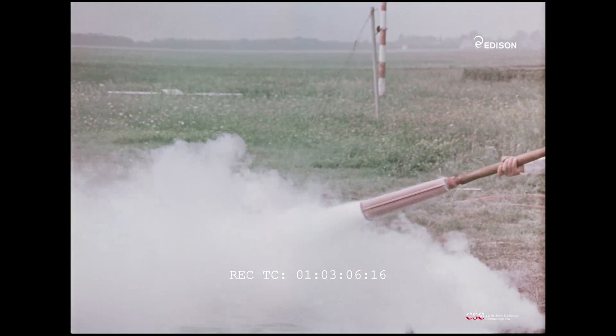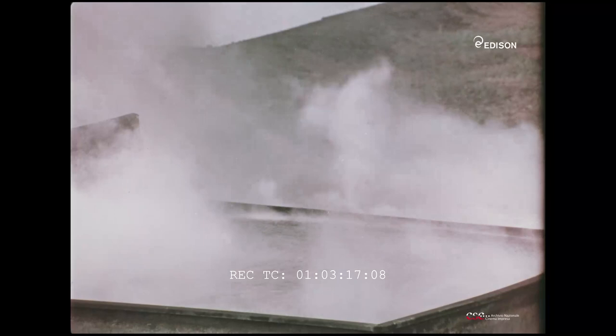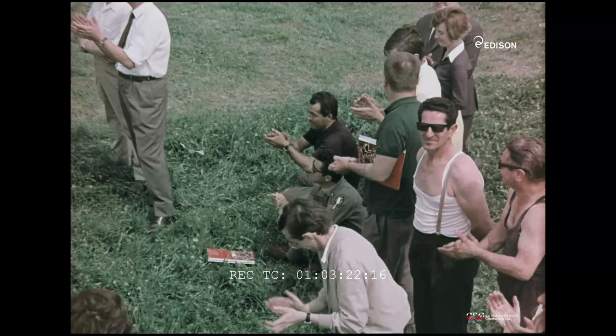Ecco invece come agisce il 114B2: 4 secondi.